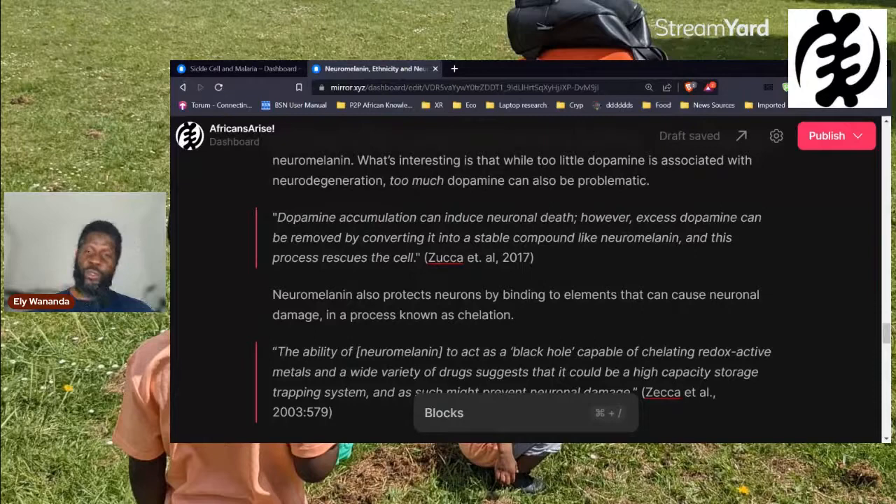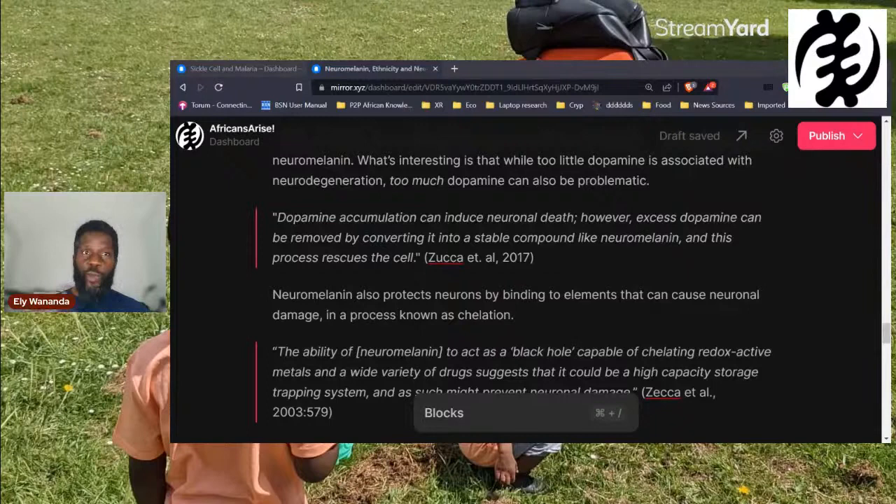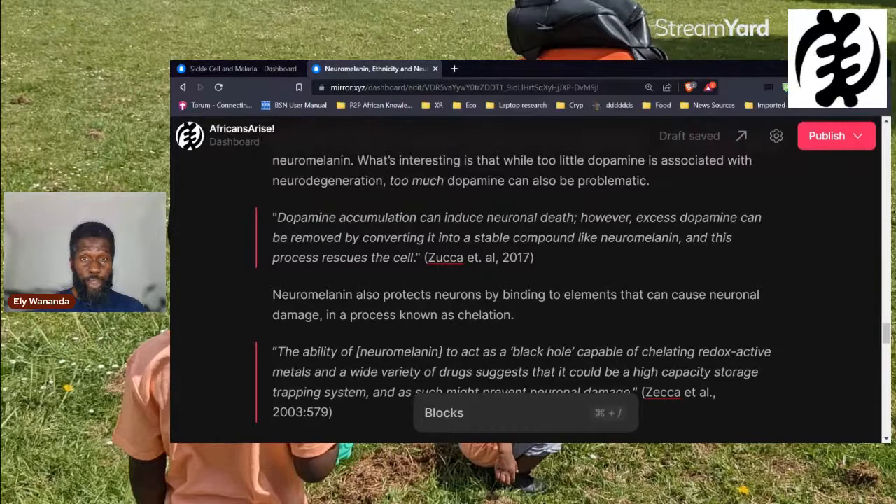This process of converting excess dopamine into neuromelanin rescues the cell, which is interesting. One of the key things I get from all of this reading is the importance of homeostasis — our bodies are constantly finding the right balance of elements and chemicals. Our bodies are frighteningly complicated things. Here you have dopamine: too little and you get Parkinson's disease; too much and you could also get Parkinson's disease. But the brain can actually convert excess dopamine into neuromelanin, and that results in the cell not dying.